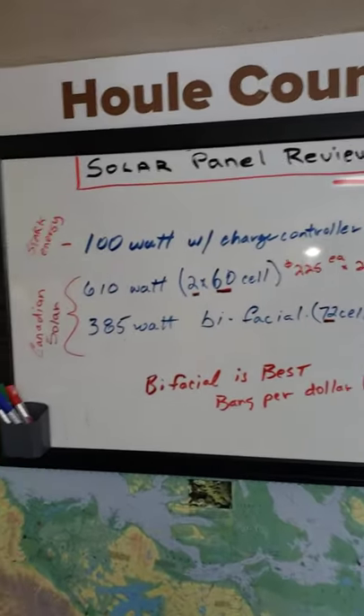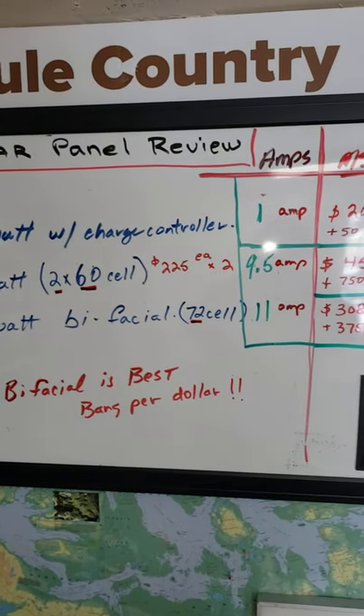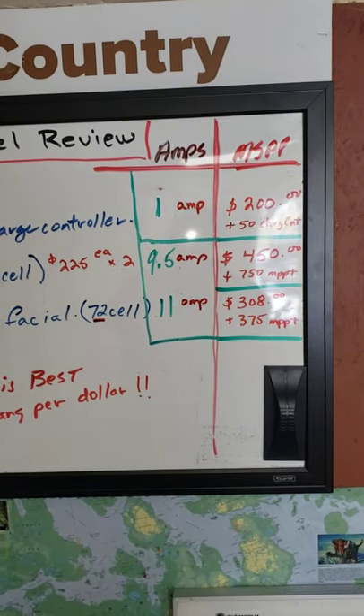So we did kind of a breakdown here, and we found that the 385 watt bifacial by far was the best bang for the buck. So there you have it — those are MSRP prices.